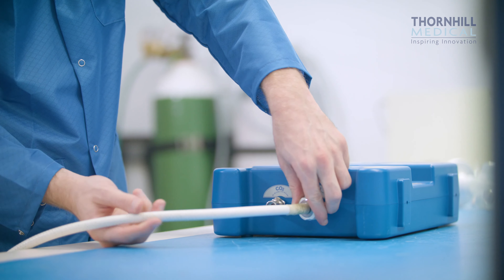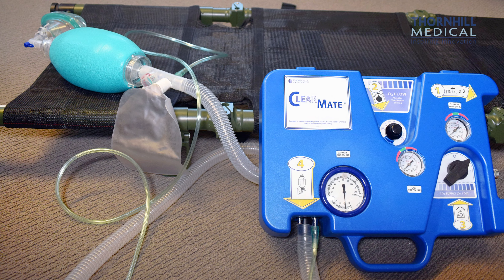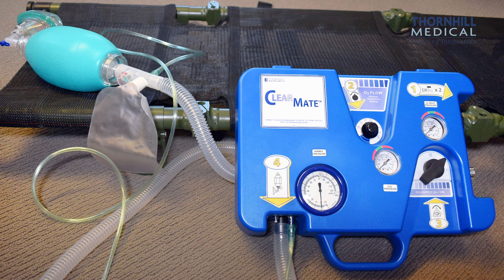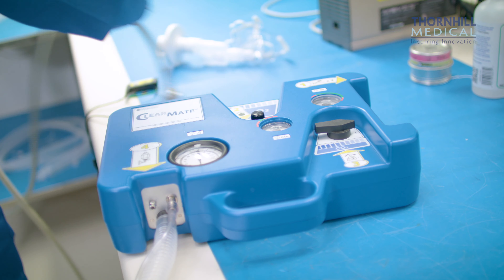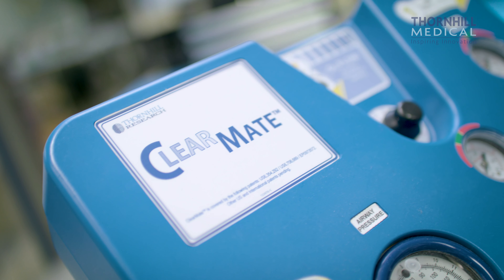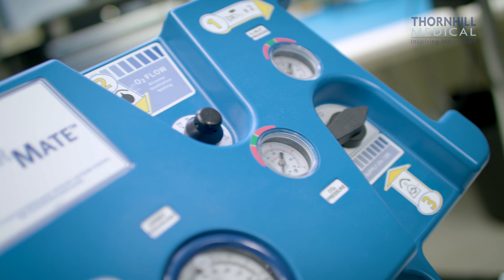It's used extensively in markets in Southeast Asia where carbon monoxide poisoning is very prevalent. The person can be trained on how to use the ClearMate effectively very quickly. The ClearMate can be used in any sort of situation including in ambulances, in emergency rooms, or even in public facilities.